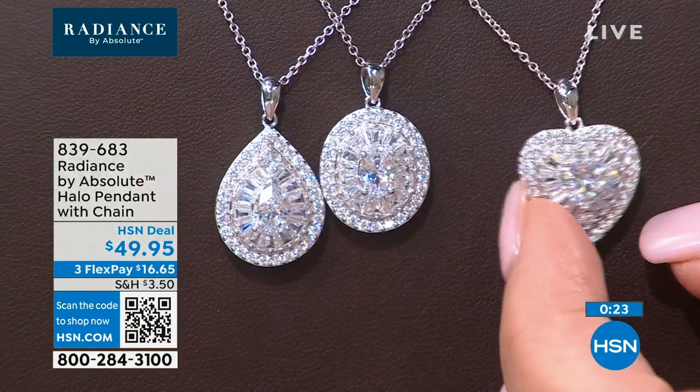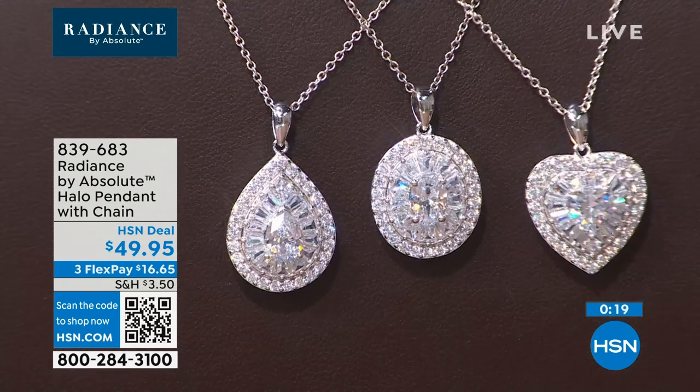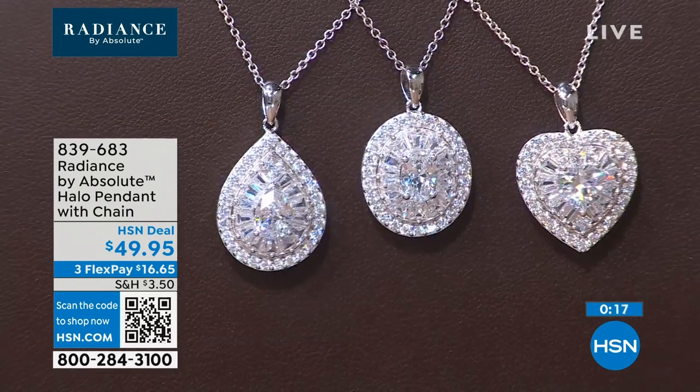If you want the heart pendant, we have just over 100 left — heart is going to sell out shortly. Grab it now if you can. And that's another thing I love about jewelry — it always fits. You gain a couple pounds, the necklace fits. I can still fit into my earrings from high school.